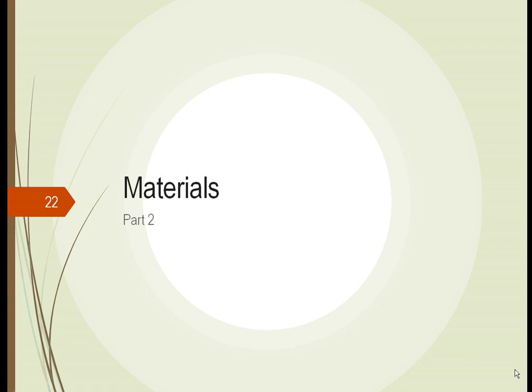This is Plant Society, our unit on materials, continuing part 2.